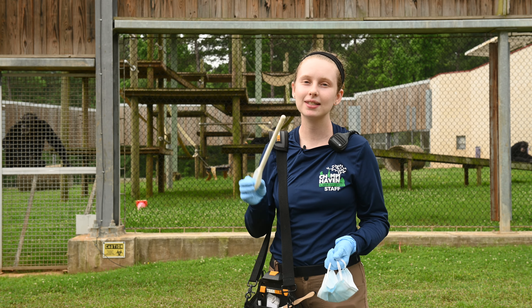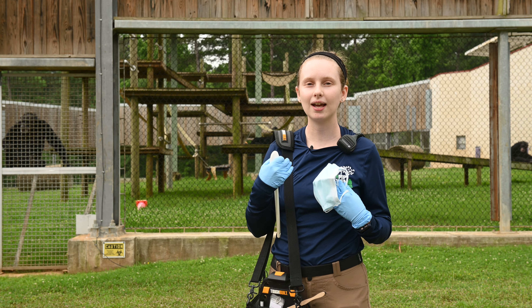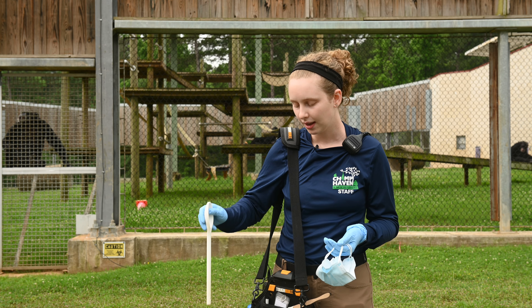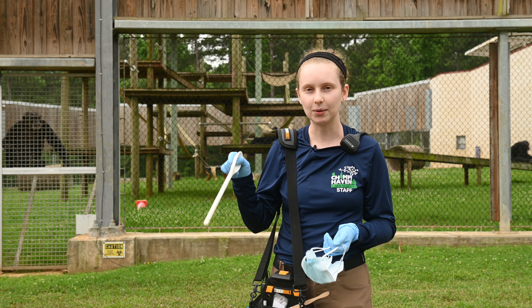Another safety measure we have is that I'll be using this long-handled spoon. This helps me get closer to the chimps without actually putting my fingers in with them, and that's a great way that we're able to learn behaviors and kind of point to exactly what we want.